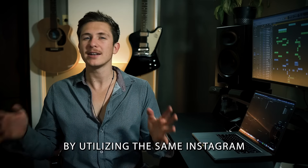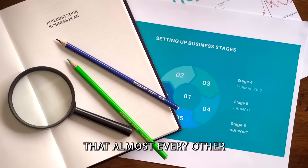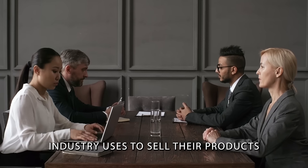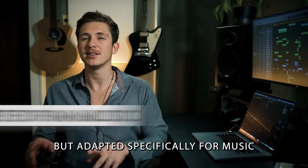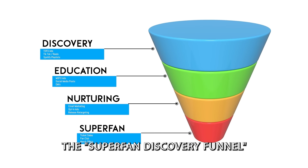And how do we do this? By utilizing the same Instagram and TikTok advertising strategies and sales funnels that almost every other industry uses to sell their products, but adapted specifically for music. And this is what we call the superfan discovery funnel.